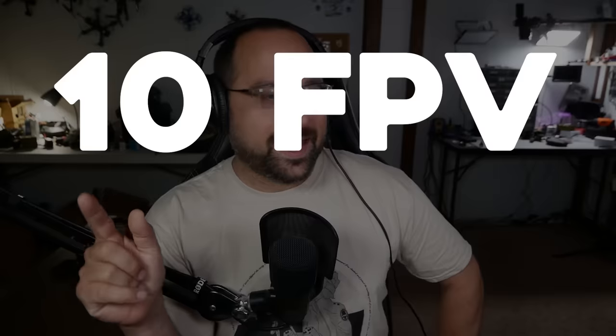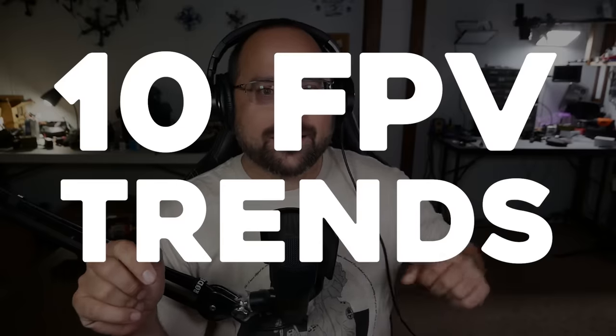Drew, you're gonna learn something today, and these people are gonna learn something too. We're going to learn 10 FPV trends that died, and two more that need to die.